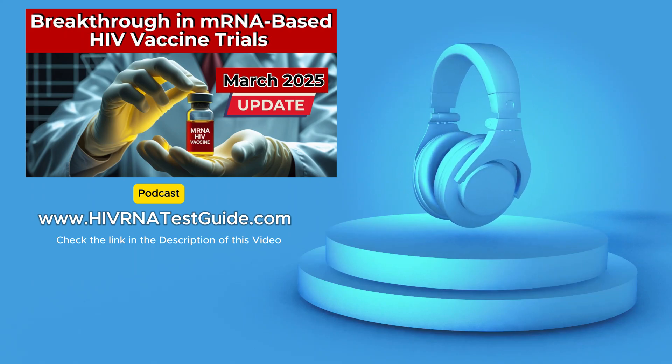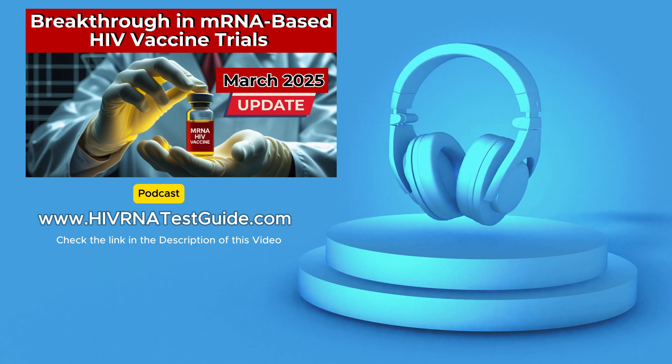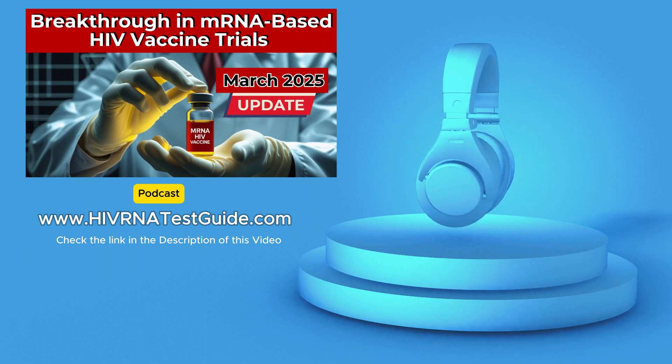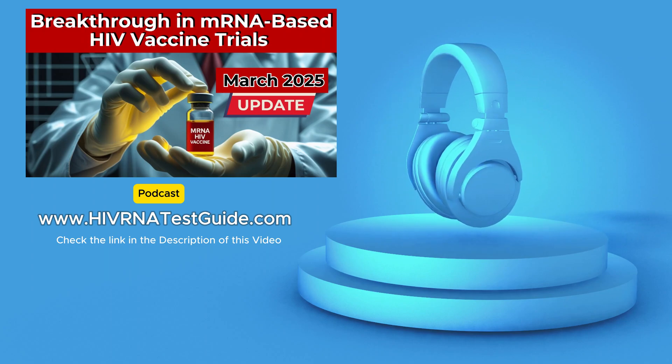For decades, researchers have been trying to develop a vaccine for HIV, but this virus is a tough nut to crack. HIV is constantly mutating, making it incredibly difficult for our immune systems to keep up. And that's why this new research is so exciting — it uses mRNA technology, which has already shown promise with other vaccines.